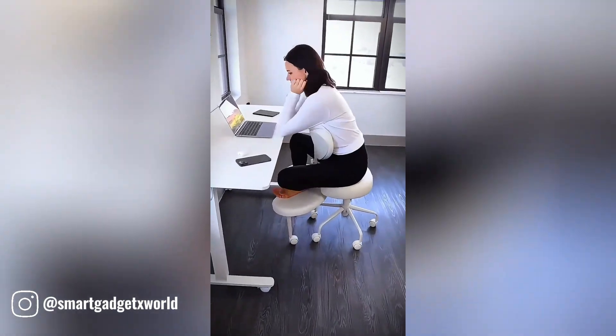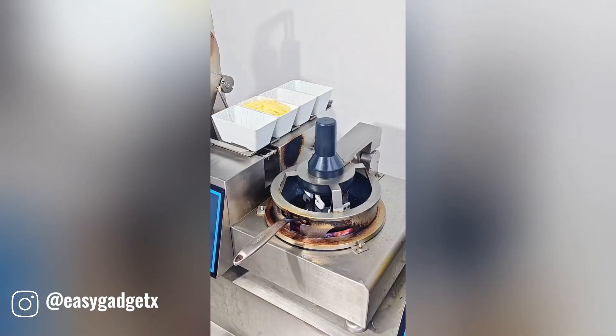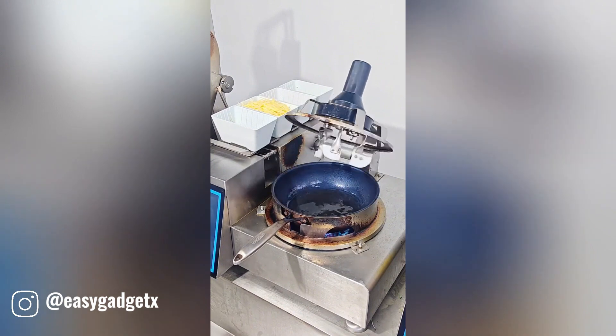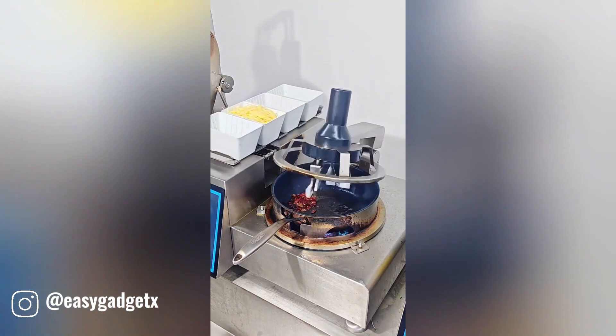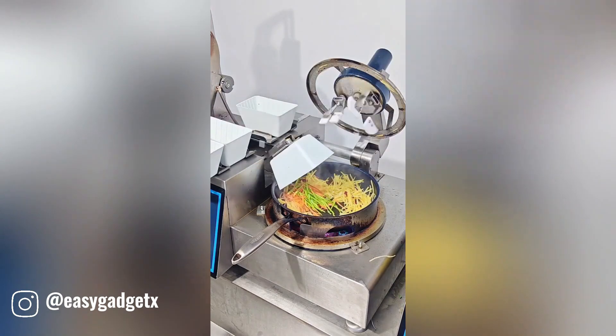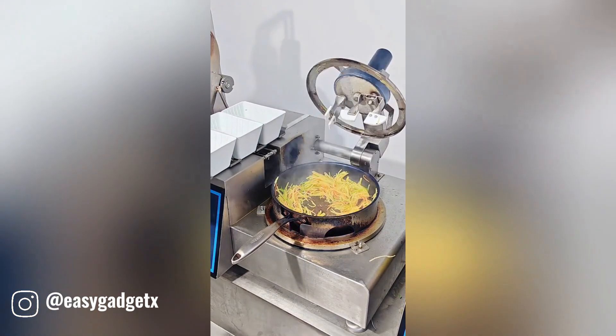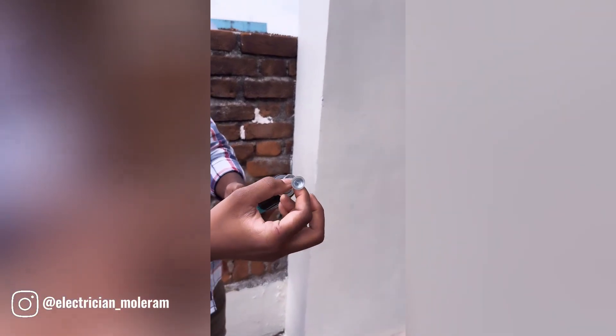The meditation chair pro is a specialized piece of furniture designed to provide optimal comfort and support during meditation or relaxation practices. It's designed to efficiently mix ingredients together during preparation, ensuring even distribution and a smooth texture, whether you're whipping up a batter, blending sauces, or combining spices, making the task effortless and time-saving.